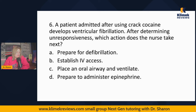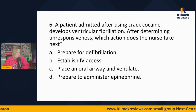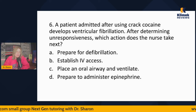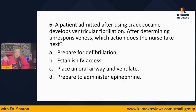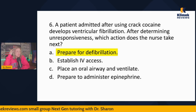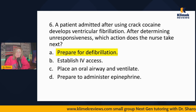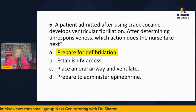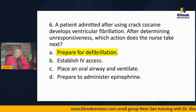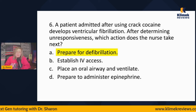Question six: A patient admitted after using crack cocaine develops V-Fib. After determining unresponsiveness, which action does the nurse take next? Prepare for defibrillation, establish IV access, place an oral airway and ventilate, or prepare to administer epinephrine? V-Fib never has a pulse — never. The primary treatment for V-Fib is defibrillation, and you do that as soon as you possibly can. Don't say 'isn't it ABCs?' — with V-Fib, you defib immediately. If it doesn't work, then we ventilate and give epinephrine and establish IV access, but defib is first. On the NCLEX, it's a perfect world — the cart is already there.